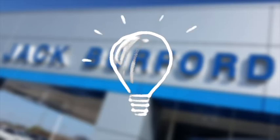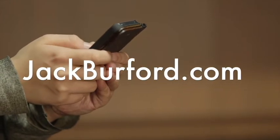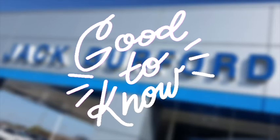Did you know you can schedule your Jack Burford Chevrolet Certified Service Appointment online and directly from your phone? And you can pay for it online as well. Jack Burford Chevrolet also has complete concierge services. Here's how it works.